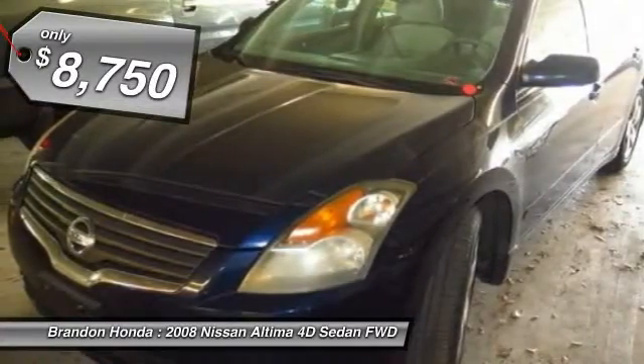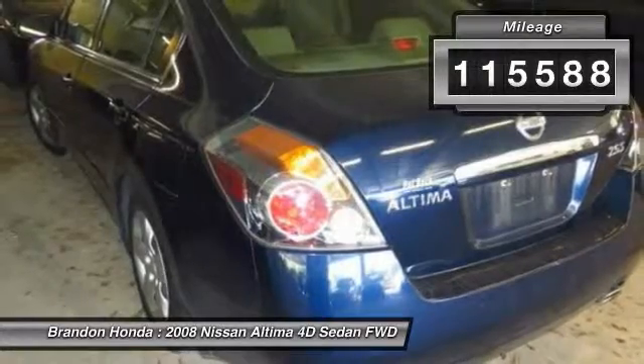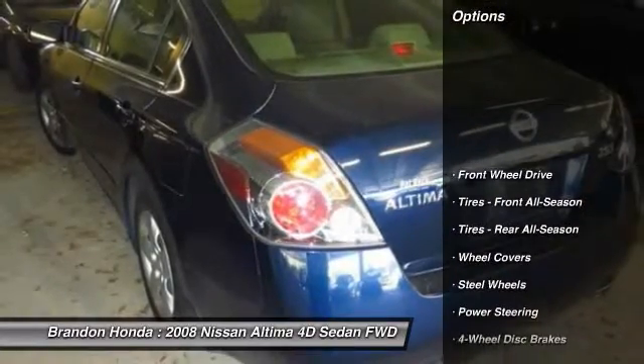And is priced below $10,000. This vehicle has less than 120,000 miles. Here are some of this vehicle's great options.